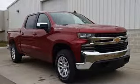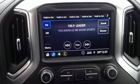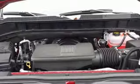Get ready for an impressive combination of features: streaming audio, power heated mirrors, dual zone climate control, and doors with push button start proximity key.